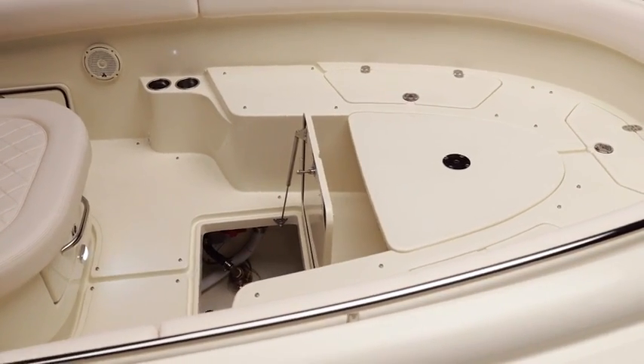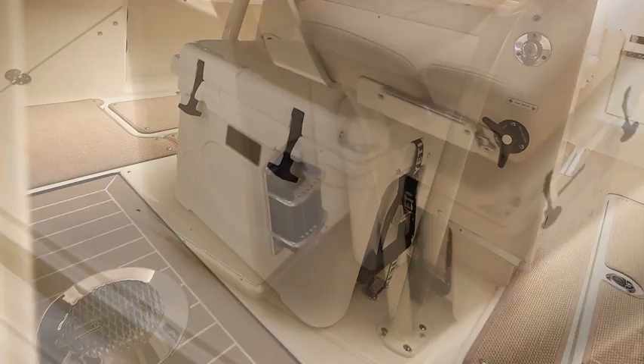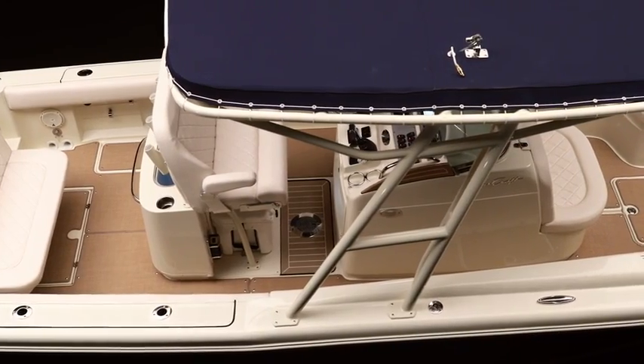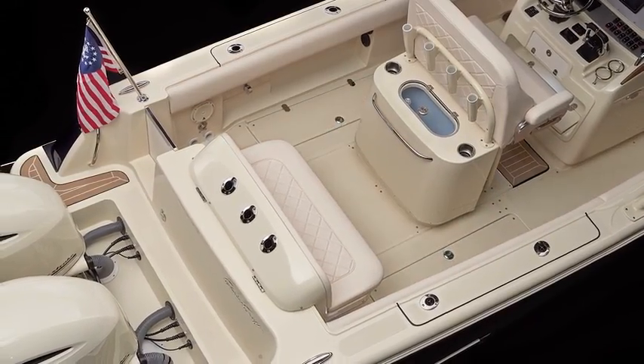Plentiful storage spaces are found throughout, including a removable cooler under the console bench, inviting you to stock up on everything needed for a day of fun and entertaining. Underfoot, lush woven seagrass flooring is available — perfectly fitted and easily removed for cleaning.